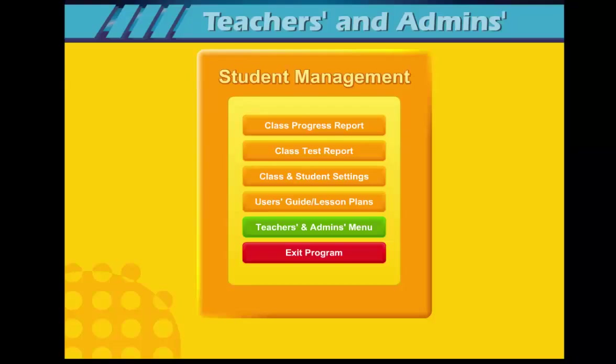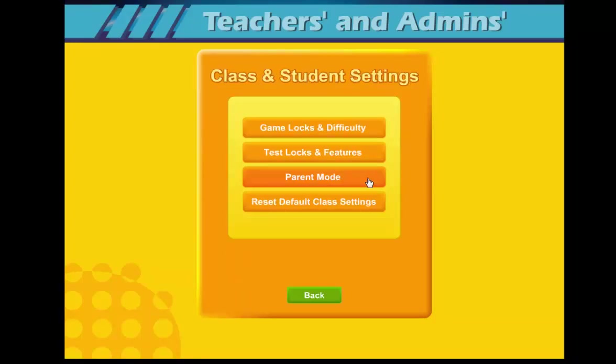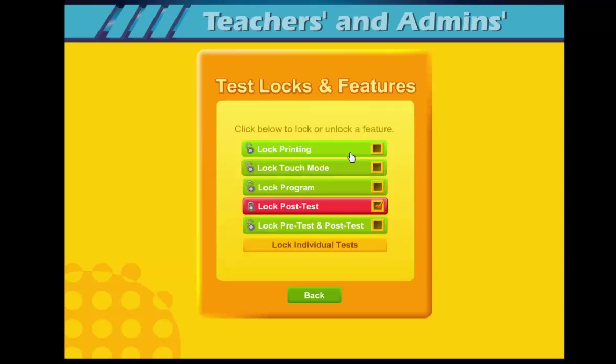From the Student Management screen, you can also click on Class and Student Settings and then Test Locks and Features. I recommend that you click on Lock Post-Test until you are ready for your students to complete the post-test. To get a good benchmark, it is important that students complete the pre-test early. Since these tests are two minutes long, I generally suggest asking your students to complete three or four tests in the first session, then complete the remaining tests in the next session. Once they complete the pre-test, the results cannot be changed. When they start the post-test, only the last post-test will be saved, so they can repeat the post-test and improve their results.